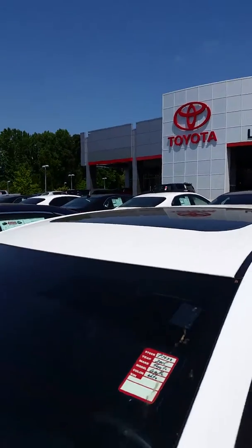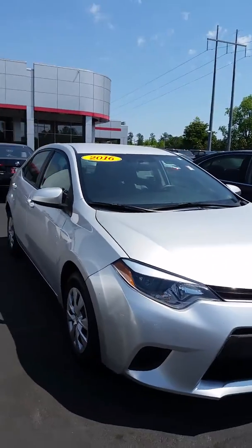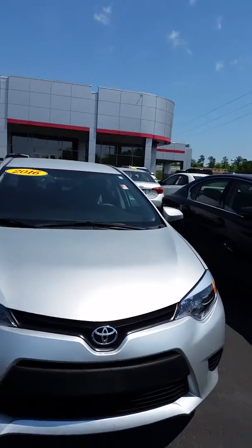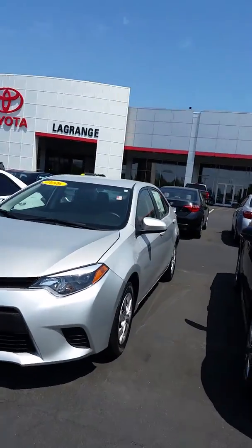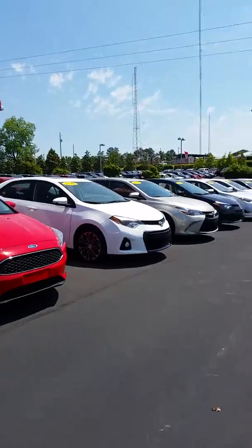It's a 2015, and we also have this 2016 L model. I know you specified on your internet inquiry a 2015, so let's see what else we have down here.